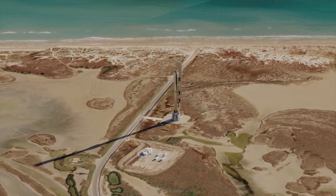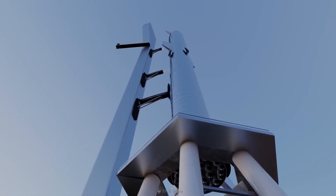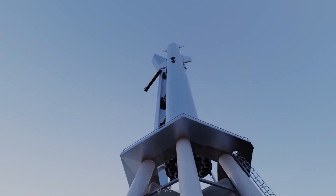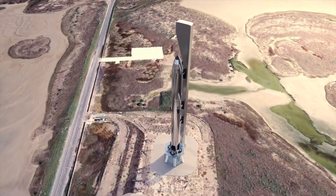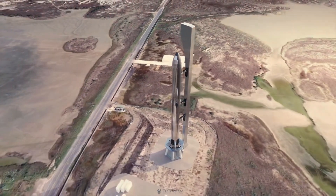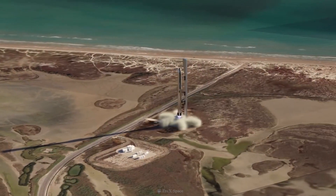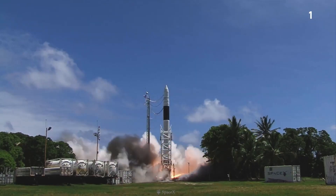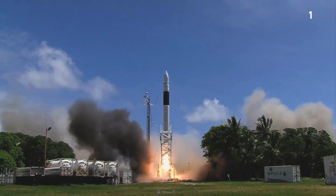Yet another potential benefit, raised by Musk, is that this method — which will obviously involve a lot of precision maneuvering — means SpaceX can save both cost and weight by omitting landing legs from the Super Heavy design altogether. It could also allow SpaceX to essentially recycle the Super Heavy booster immediately back on the launch mount, possibly enabling it to be ready to fly again with a new payload and upper stage in about under an hour.